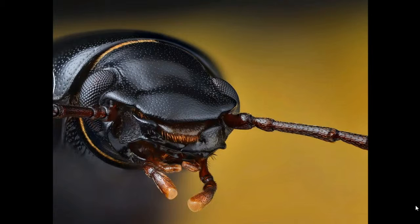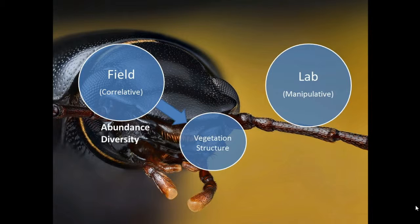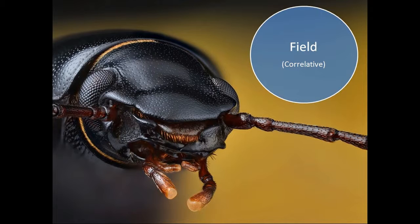In order to answer our research questions and test our hypotheses and predictions, we designed a study with a field and a lab element. In the field, a correlative study was done by catching beetles in roadverges and measuring the predefined vegetation structures and surrounding characteristics. In the lab, a manipulative study was constructed, aimed to find beetle preferences for specific levels of vegetation structures. Here, our correlative field study will be explained.